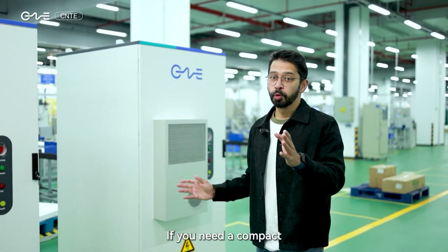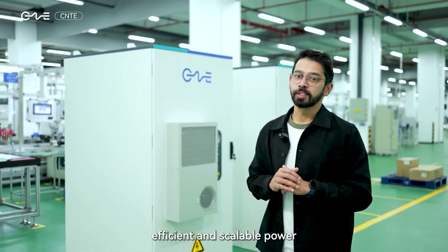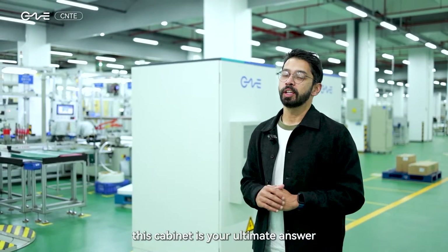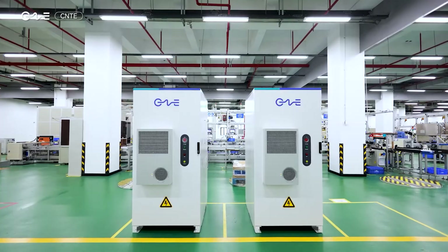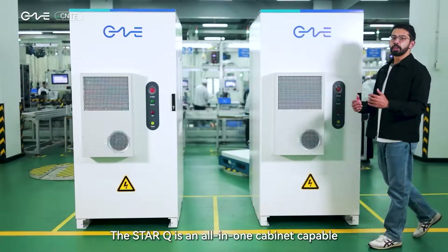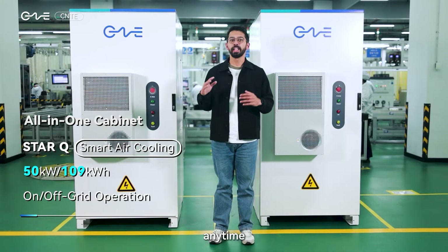The StarQ. If you need a compact all-in-one system that delivers reliable, efficient, and scalable power, this cabinet is your ultimate answer. The StarQ is an all-in-one cabinet capable of delivering electricity to any location, anytime.